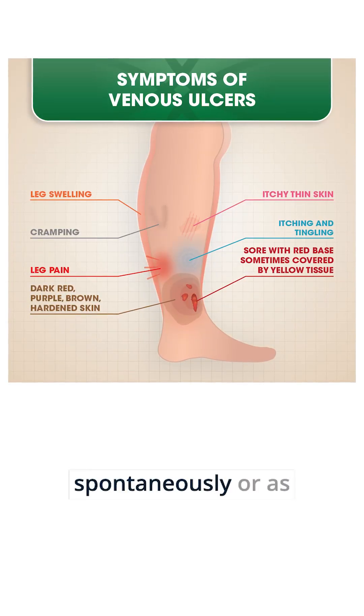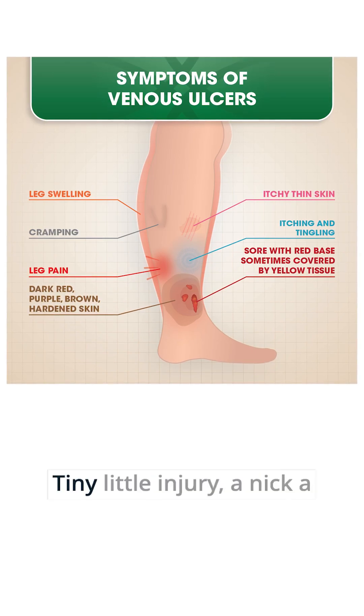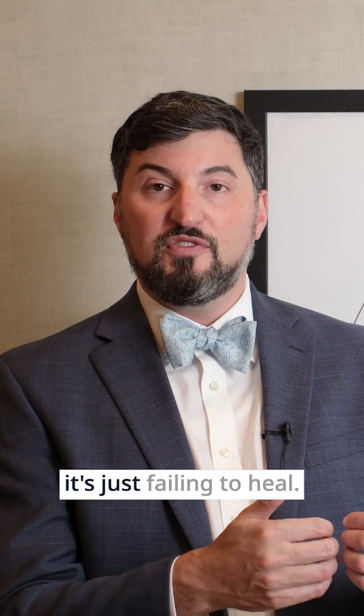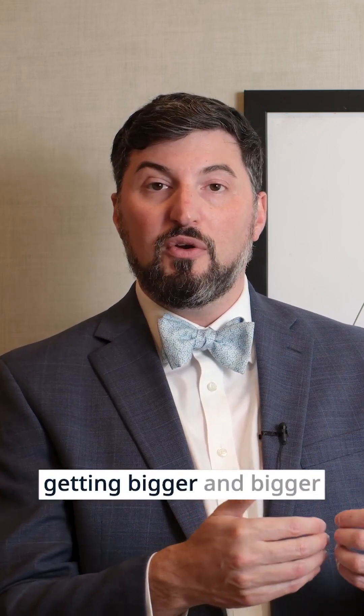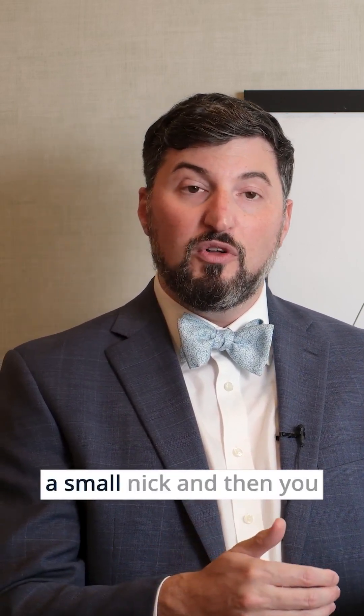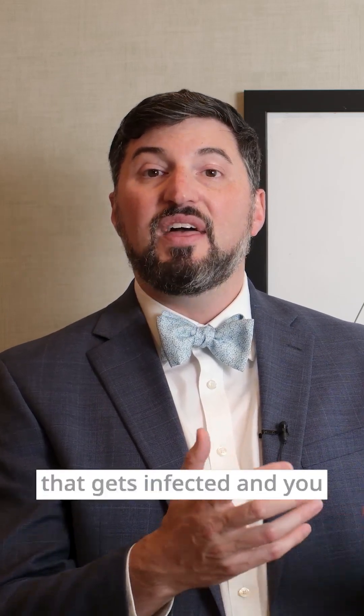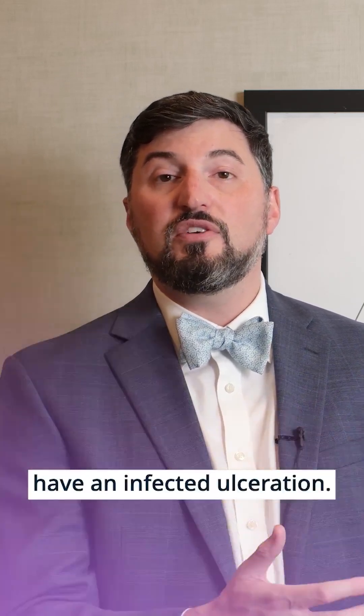Often these come on spontaneously or as a result of a small, tiny little injury — a nick, a scrape, you bonk it on the side of a bedpost — and it's just failing to heal. The wound keeps getting bigger and bigger. You get a small nick, then a little bit of clear fluid leaking out of your swollen leg, and that gets infected, and you have an infected ulceration.